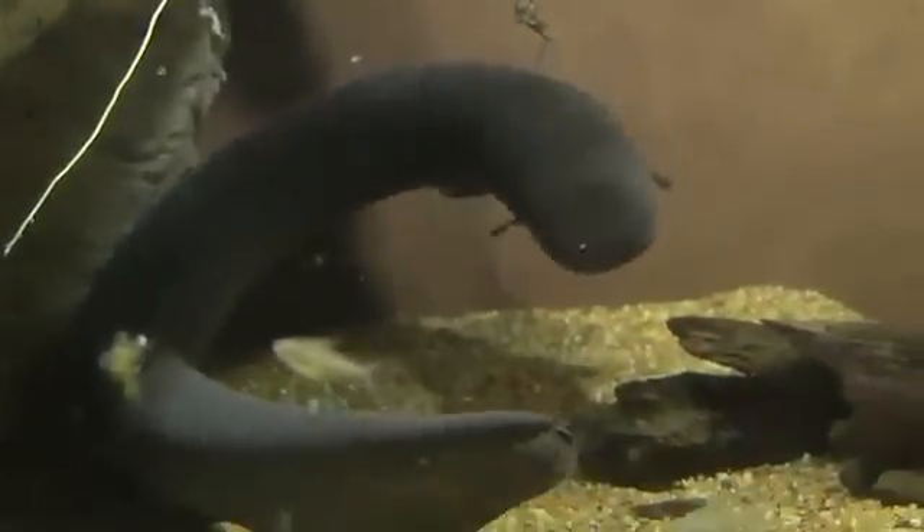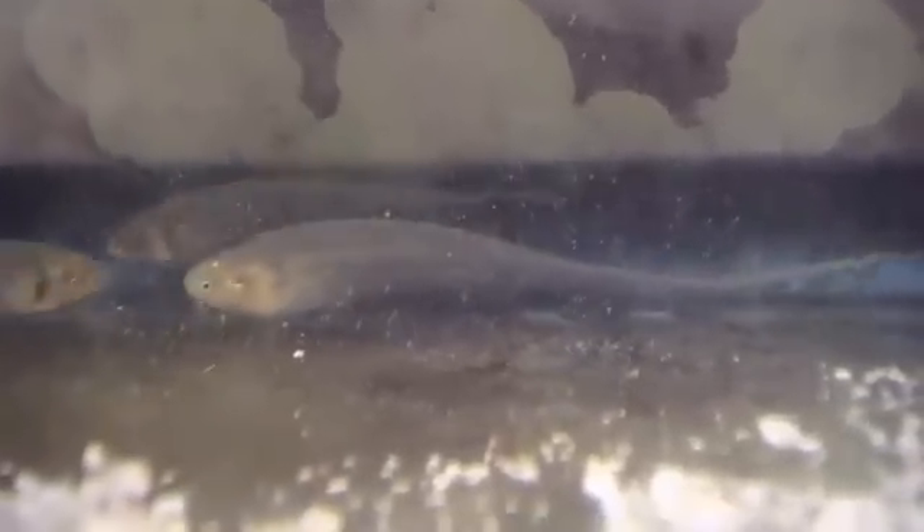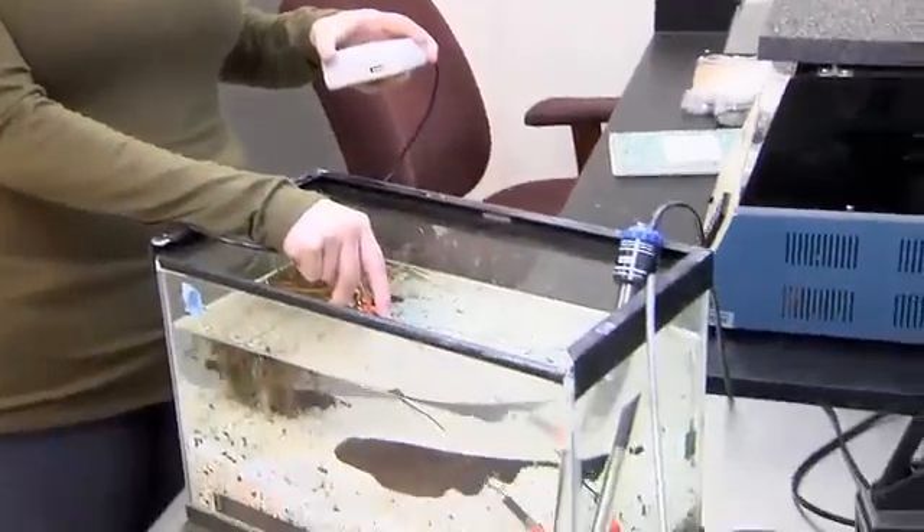Like a taser, an electric eel can generate enough current to stun its prey. These so-called weakly electric fish generate electricity too, but not enough to do any harm. With the proper equipment, you can even hear an electric hum.